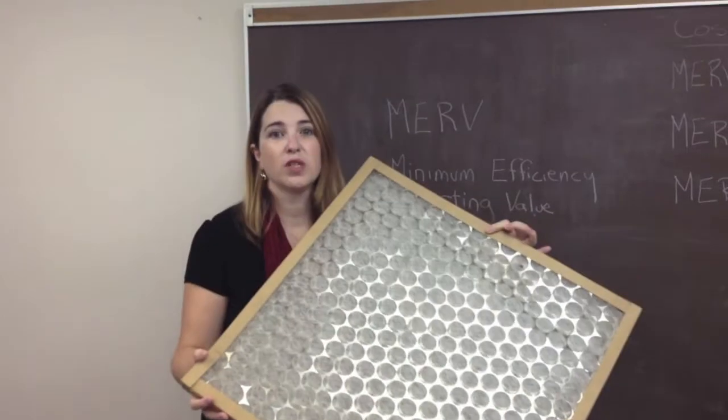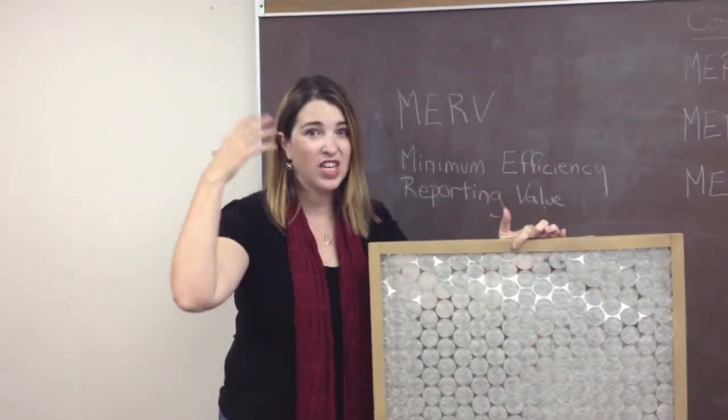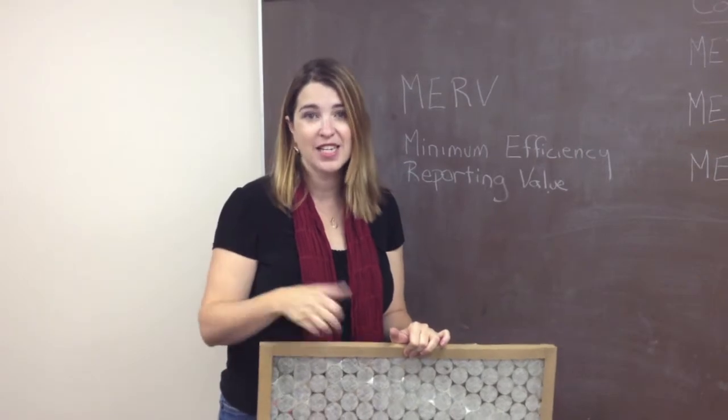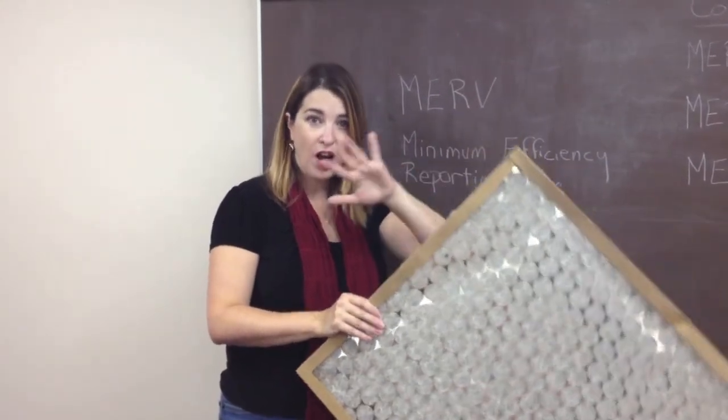As you can see, it's really, really thin. It does not keep out any of the air stuff that we think of, like mold, bacteria, smoke, pet dander, or dust — it'll just go straight through this. So this is a MERV under 4.